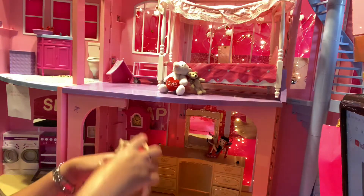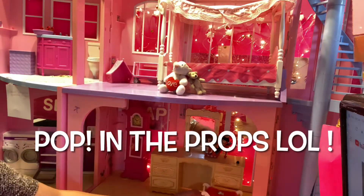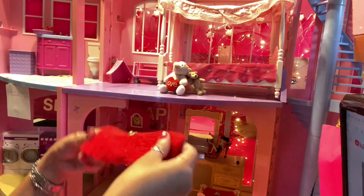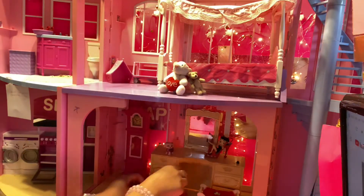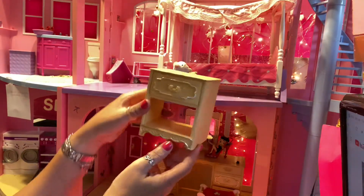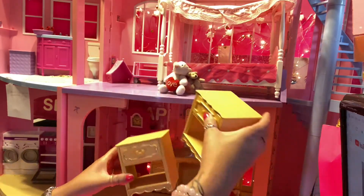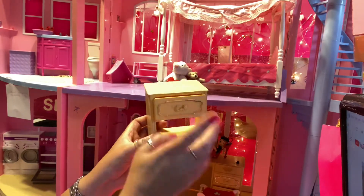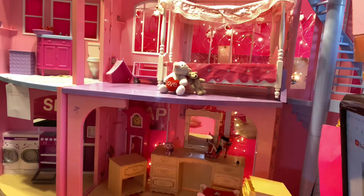Before we begin, let's get the props in. All right, once the props are in, we are going to roll.